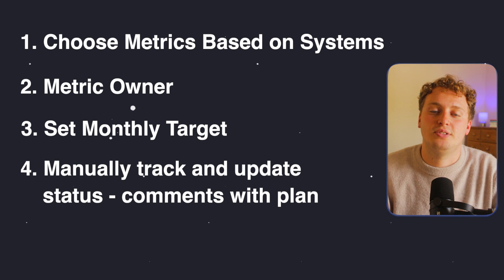Step four: track these numbers on a weekly basis. I encourage you to have your team enter the numbers manually. I know some of you automation fans may push back, but having metric owners enter figures manually means they actually know what the numbers are — they're top of mind. If you message them asking about discovery call bookings, they'll have that number ready. Have them enter it manually, track how well they're doing, and if they're underperforming, leave comments.